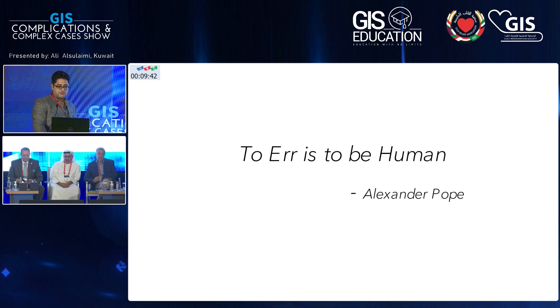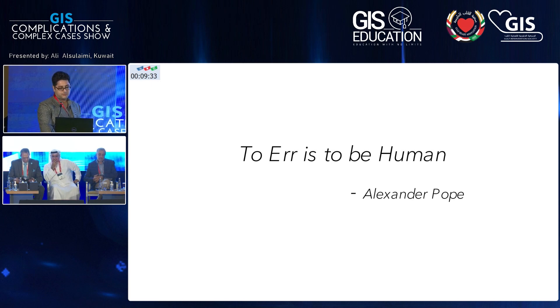I'd like to start with a quote: 'To err is human' — Alexander Pope. So we're all susceptible to making mistakes, and there's nothing wrong with that.